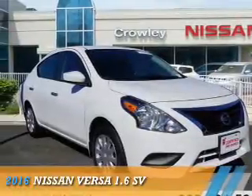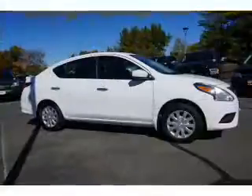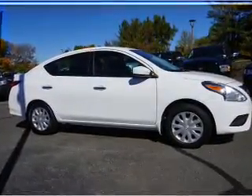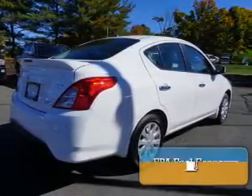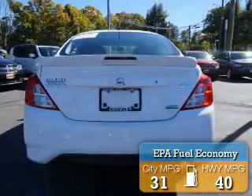Presenting the 2016 Nissan Versa. It's powered by front-wheel drive, a 1.6-liter four-cylinder engine, and a continuously variable transmission. With fewer than 2,000 miles, this vehicle is like new. Great fuel efficiency saves you money by requiring fewer trips to the gas station.